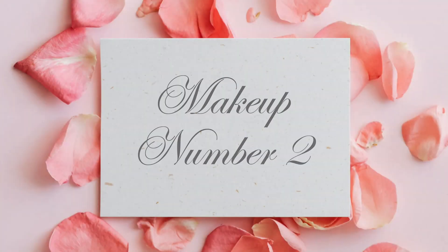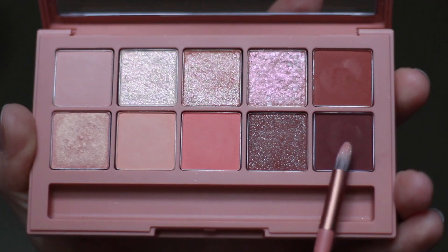My lips are now burning with the chili peppers. Let's move to look number two now. The second look will be more pinkish in tone. I'm gonna go to the darker shade straight away. I put some powder on my lids as a base. In the camera it still looks quite orangey but I promise you it's more pink than the previous one.